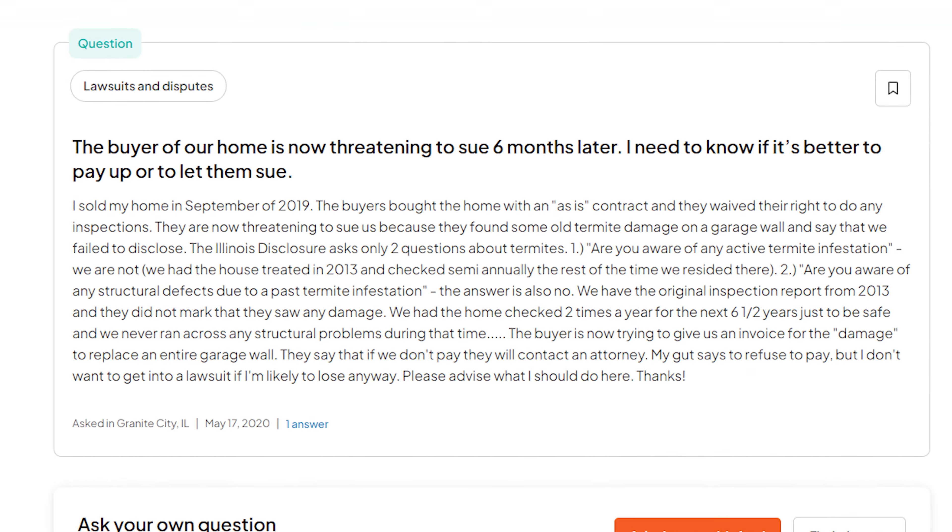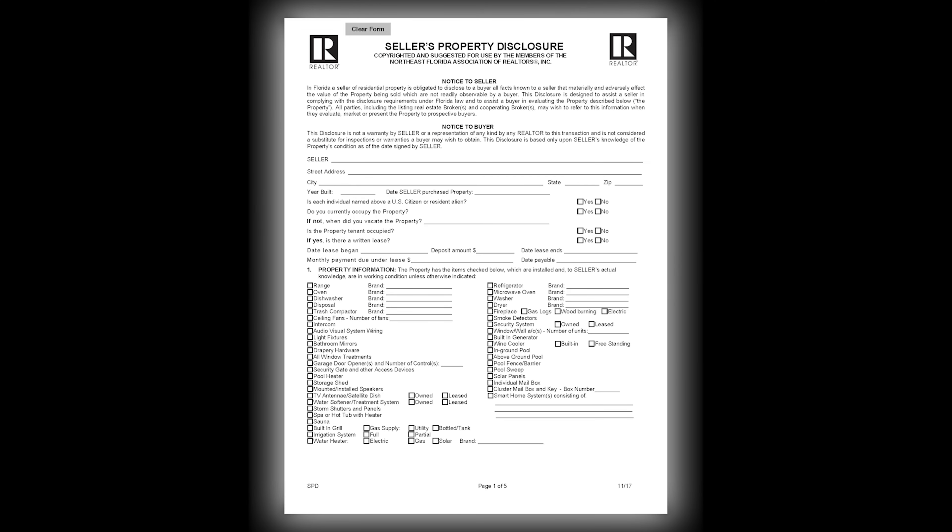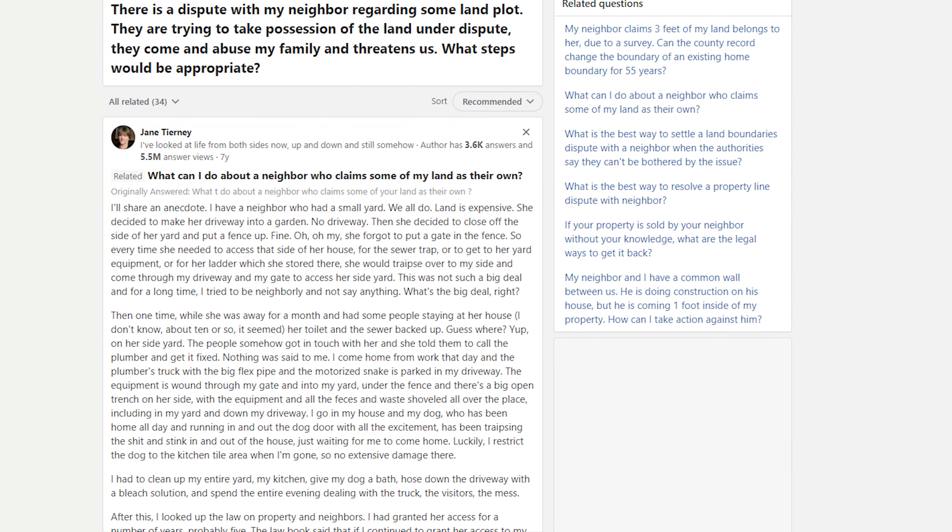As real estate agents, we don't like to talk about this, but post-sale legal disputes often happen and they're actually on the rise right now. The number one cause for these kinds of disputes is actually the disclosure forms — the seller not disclosing everything that is possibly wrong with the house. They probably didn't do this on purpose and it was just an oversight, but legal disputes can arise from simple little things like leaving off issues with a home post-sale.